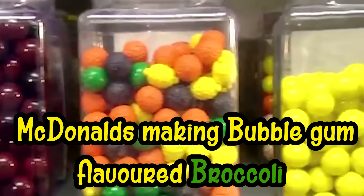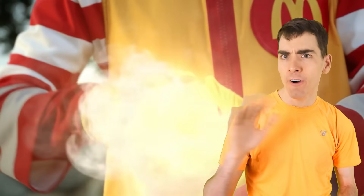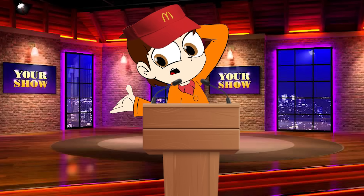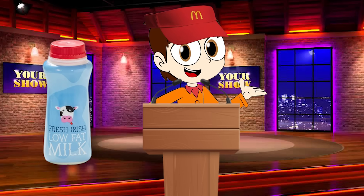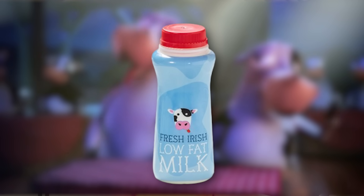And for number eight, we have McDonald's making bubblegum flavored broccoli. Way back in 2014, at a mysterious press meeting, McDonald's CEO was suddenly asked what the McDonald's chain was doing to help kids eat healthier. The CEO said: 'We made the fries smaller. Yeah, we redesigned our milk jugs.' I'm sorry, but how does redesigning your milk jugs count as being healthier?